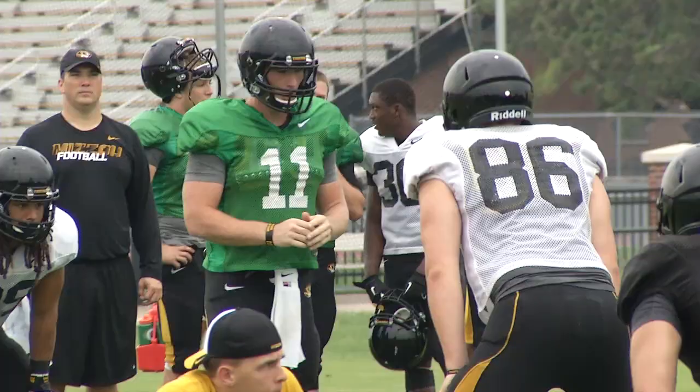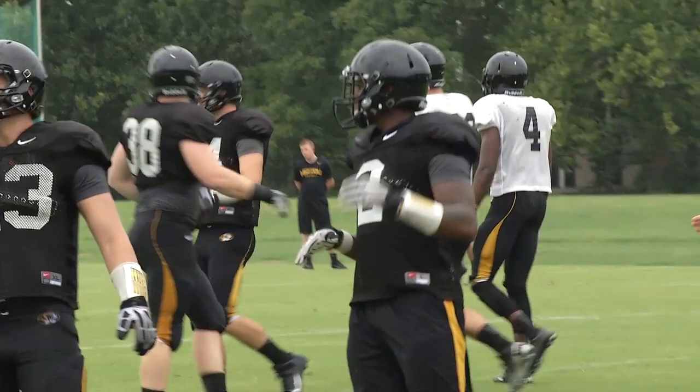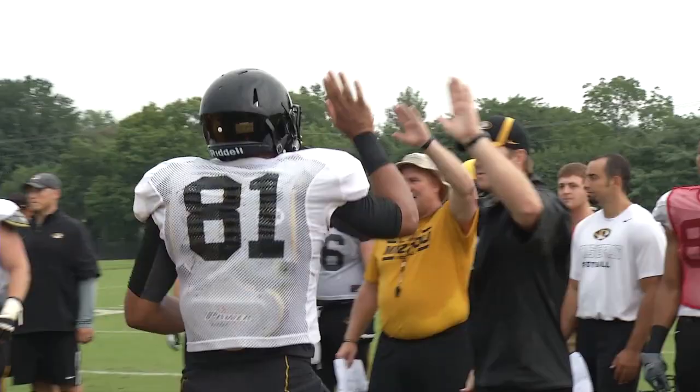7-on-7 continues in the red zone with a new face making a play. The pass over the middle is broken up by Deron Singleton, practicing for the first time — we'll have more on him in a moment. On to the Mizzou drill, tight end Eric Waters putting his 245 pounds into the drill all the way to the whistle.